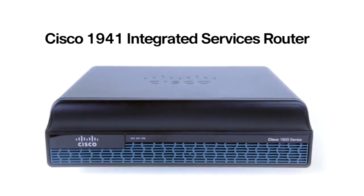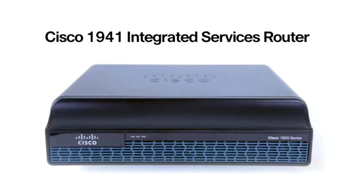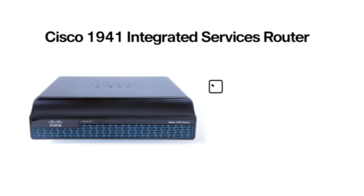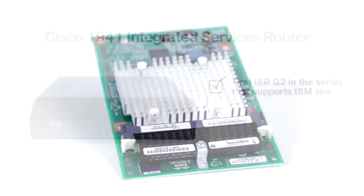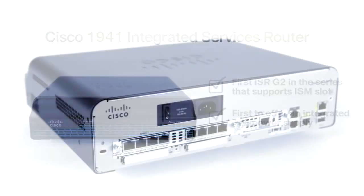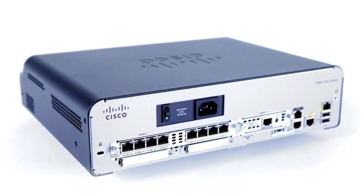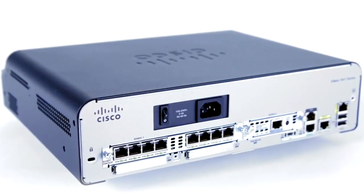The 1921 supports two single-wide or one double-wide slot. The 1941 gives you a bit more flexibility with a single-wide and one double-wide slot. It's the first ISR G2 model to support an integrated service module slot for something like the hardware-based VPN acceleration ISM. It's also the first to offer an integrated PoE power supply, meaning no power bricks and an almost completely silent fan – perfect for when you put the router on someone's desk.